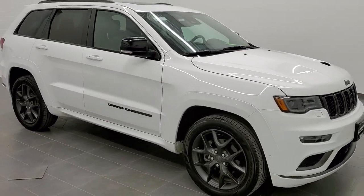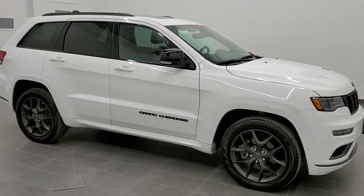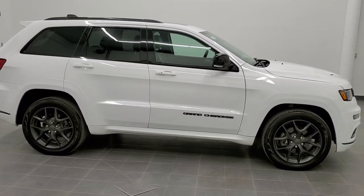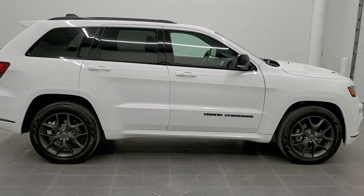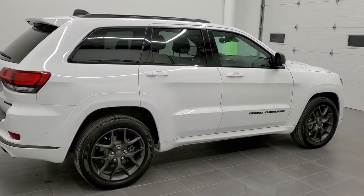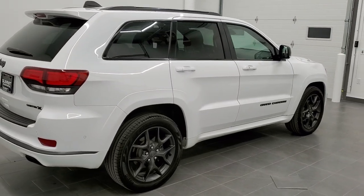This is stock number 11125. We are here at Summit Automotive in Fond du Lac, Wisconsin — your new and used Jeep and Jeep Grand Cherokee headquarters. Today we are checking out this super clean 2019 Jeep Grand Cherokee Limited X.